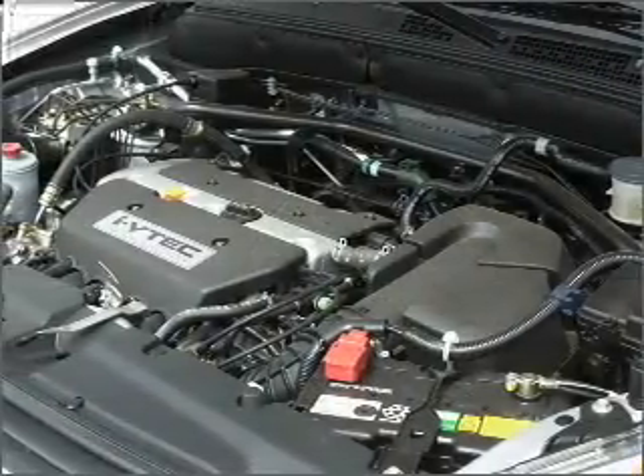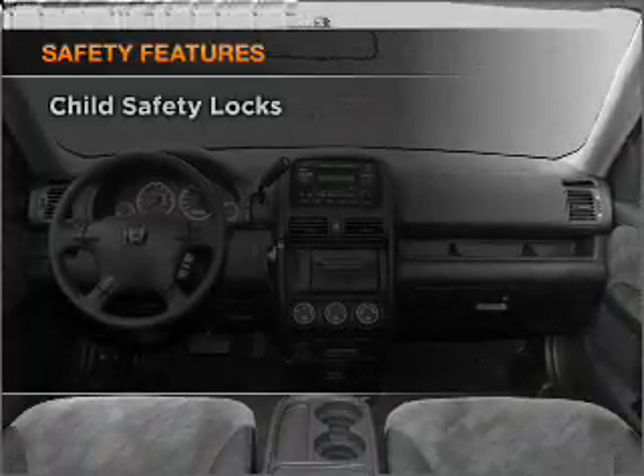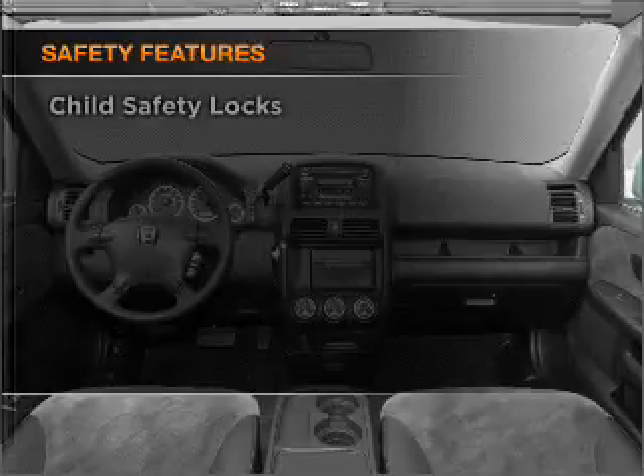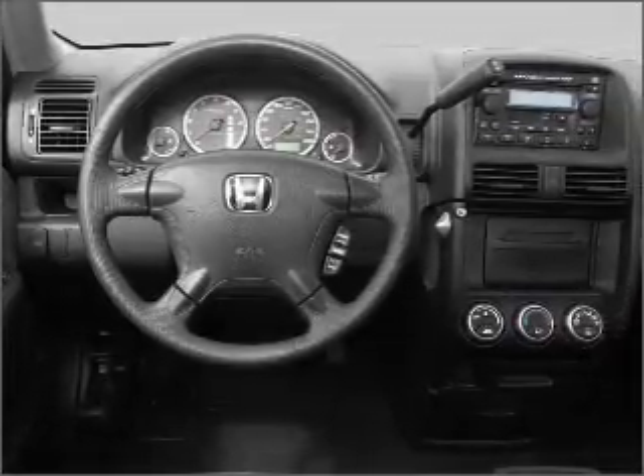An AM-FM stereo with a CD player, and an adjustable tilt steering wheel. If safety is a high priority, rest assured knowing that these top safety components are included: front ventilated disc brakes and a passenger airbag.